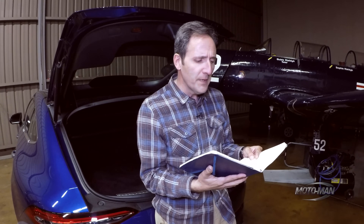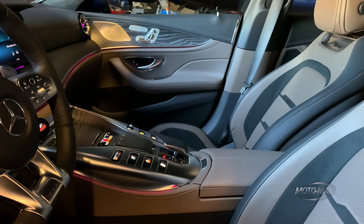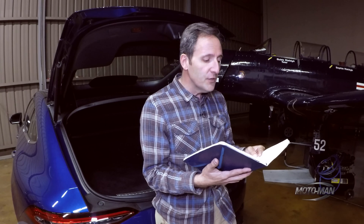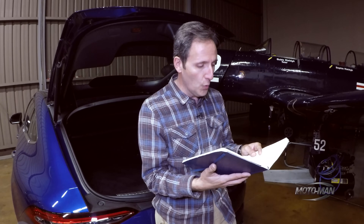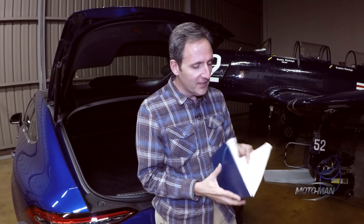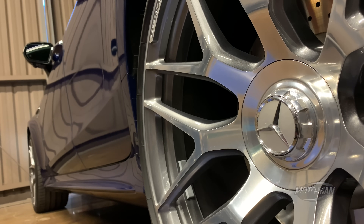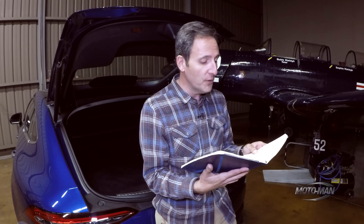Then we press onto the interior: a stunning auburn brown with black exclusive Napa leather, at $2,850. This really works well with the Brilliant Blue Metallic. To that, we add the natural grain ash wood — and even better, it is no charge. To that we add the air balance package, the atomizer in the glove box, at an additional $350. Then we add the 21-inch cross-spoke wheels with gray accents from the AMG GT 63 S, at $3,450.